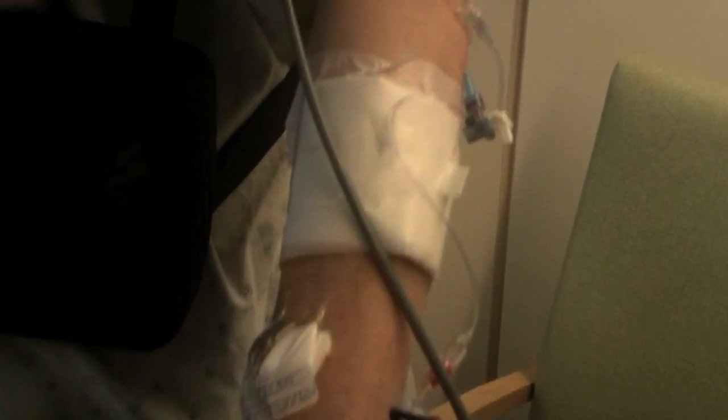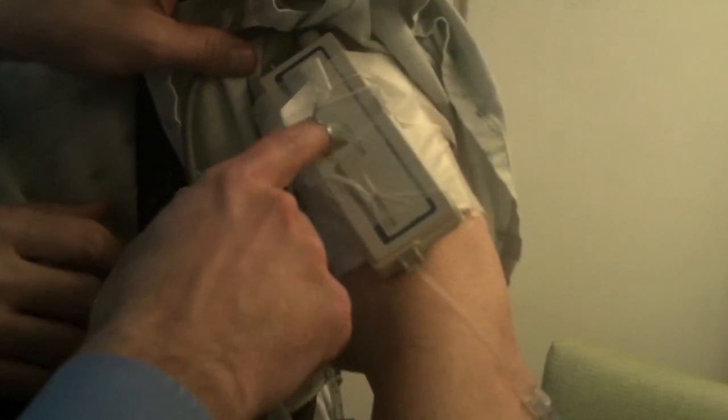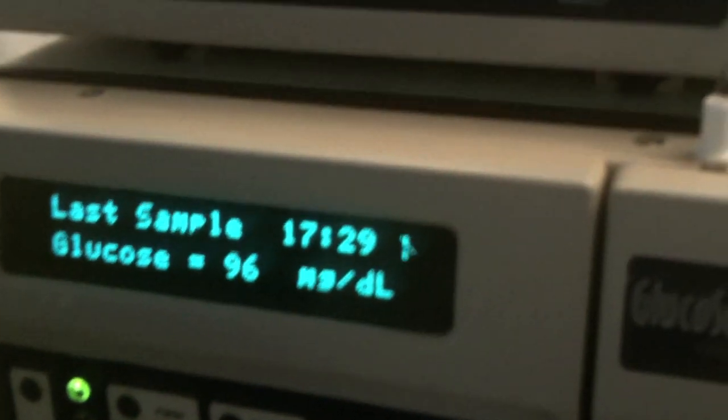If you think that wearing a couple extra sensors is all it takes, you obviously haven't heard how stringent the FDA is when it comes to safety. The team had Jim hooked up to an old school device called the Glucoscout, which measures the blood sugar and compares it with what the CGM says. In addition, the nurses regularly ran a separate lab test to double check the Glucoscout. The CGM may not be perfectly accurate — for instance, at the high blood glucose ranges, the CGM was running 30 milligrams per deciliter high.